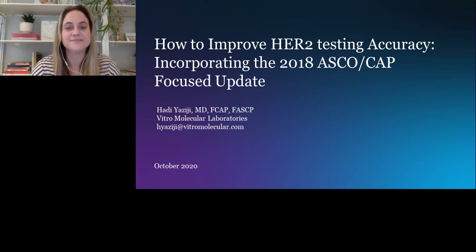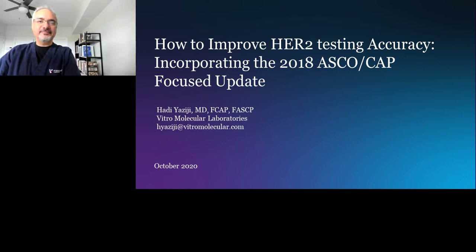If any questions arise during the presentation, we encourage you to submit them in the Q&A box. Our speaker will address your questions following the presentation. Please join me in welcoming Dr. Hadi Yaziji. I will now turn the presentation over to him. Thank you very much, Jennifer, for the nice introduction. I appreciate the invitation.